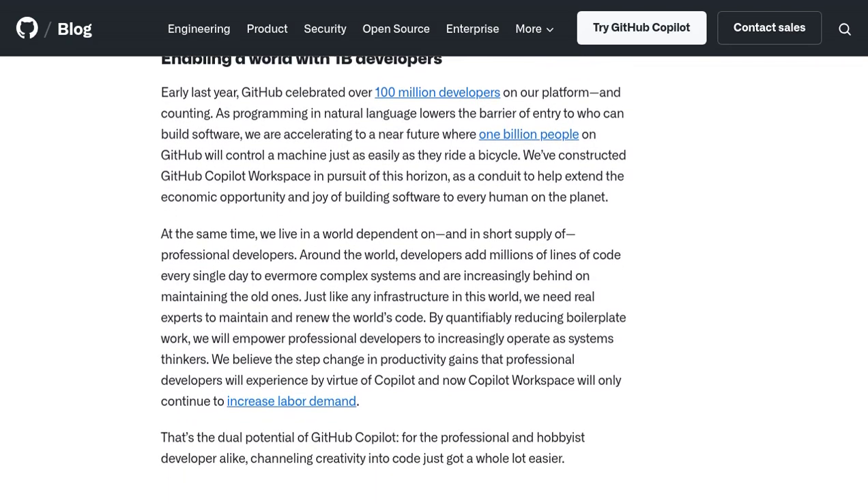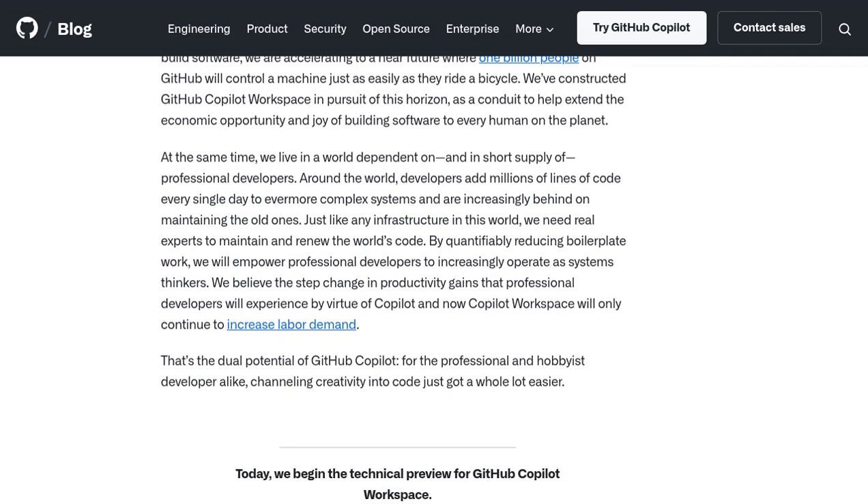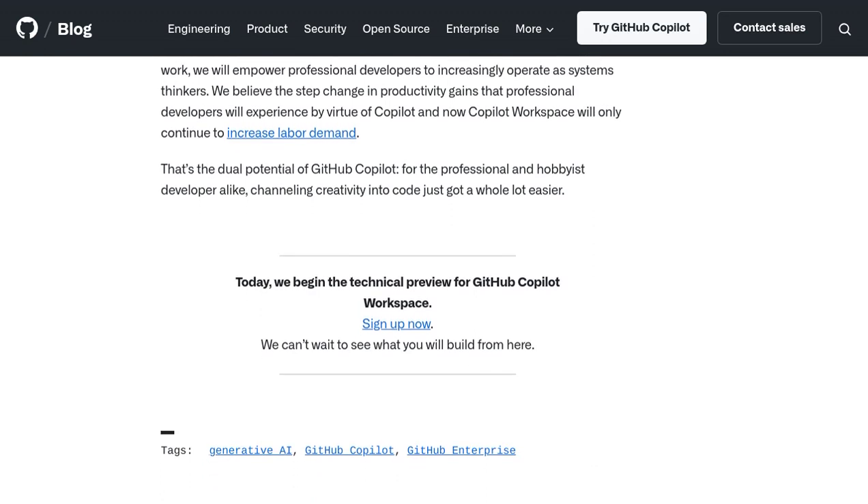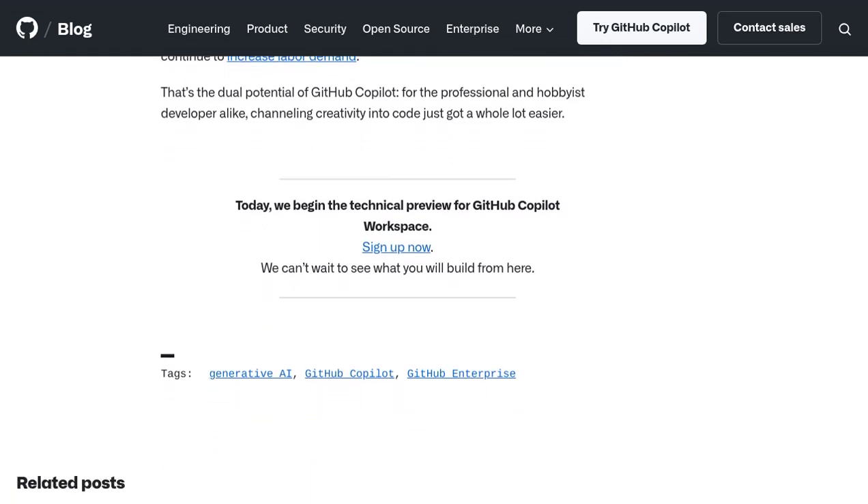As technology continues to evolve, we can expect AI tools to become even more sophisticated and capable of tackling complex coding challenges. Exciting times lie ahead.